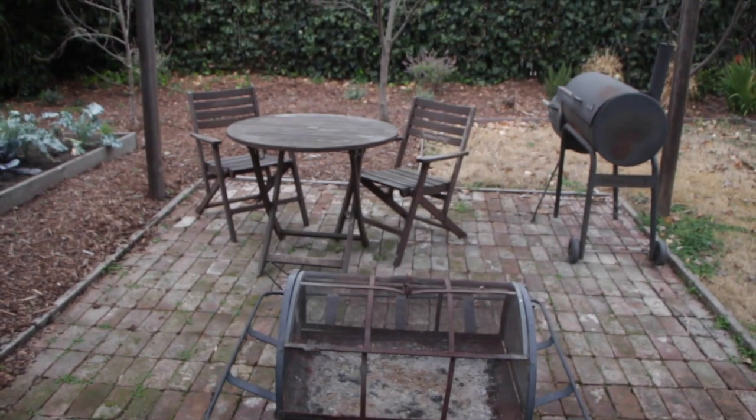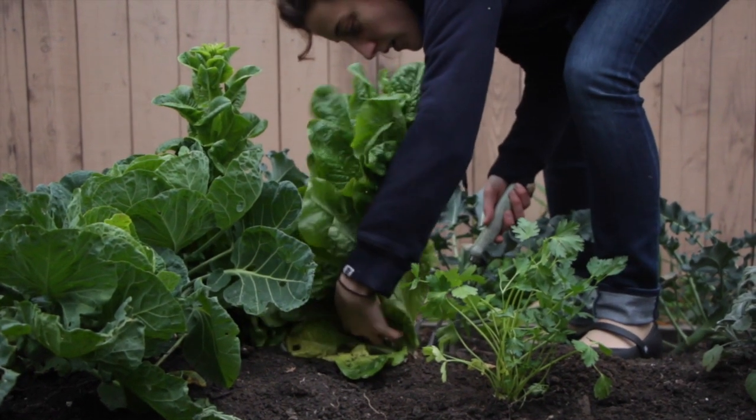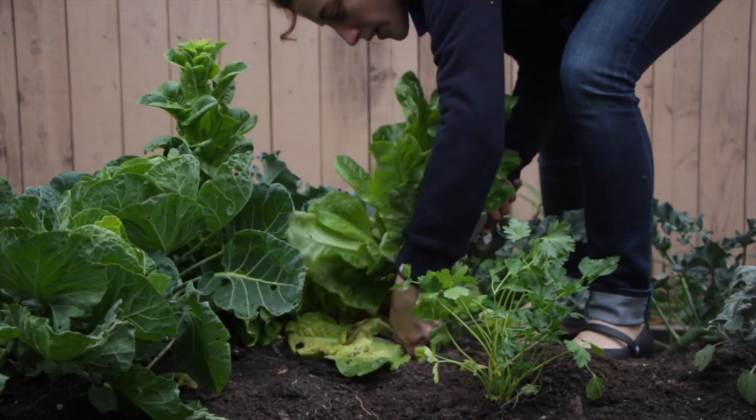I'm super excited about my fire pit, smoker, and raised bed garden, which I've been simultaneously eating out of and completely killing and destroying.